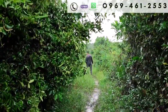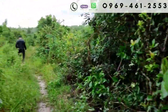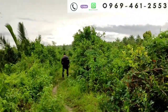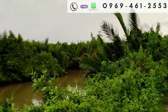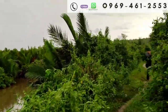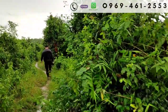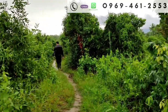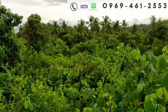Ang ganda po nito. Dito na po tayo mismo sa property. May mga bakawan po dito. Ito po ay pinagsamang fish pond at nyugan. Itong dinadaanan po natin ay tabing fish pond po. Brackish water din po ito. Sa mga interested pong mag-fish farming — kanina nga po, may mga nakita po tayo na mga alimango sa daan. Napakayaman po ng tubig dito.